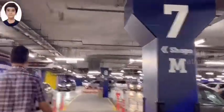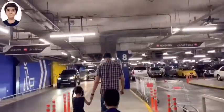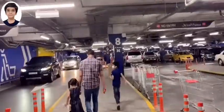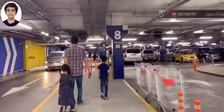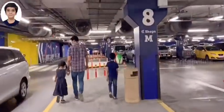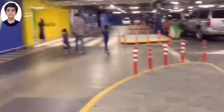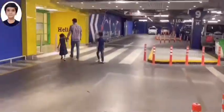Finally we reached the IKEA parking area. Our school was closed the first week of March due to Corona. After a long time we are coming out today, so we are very happy and excited.